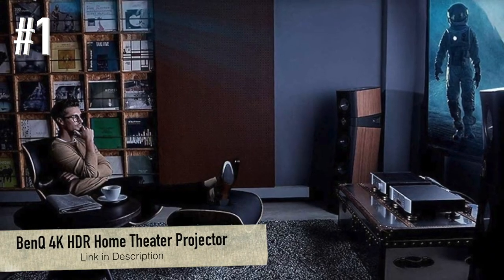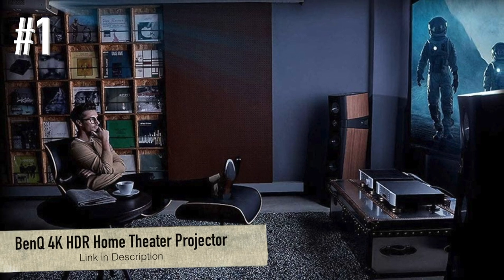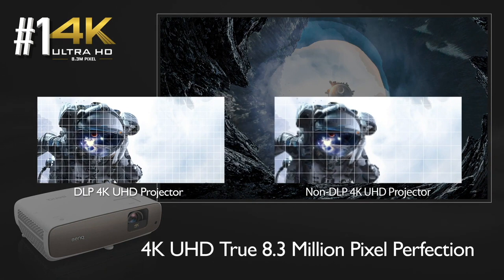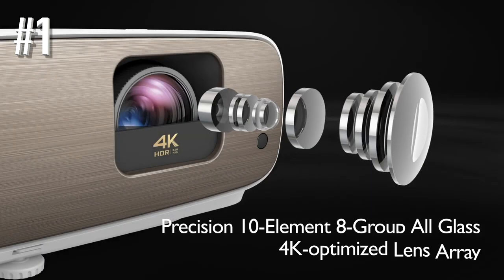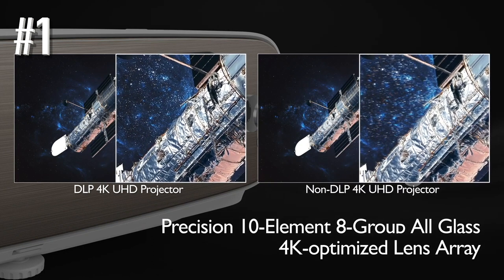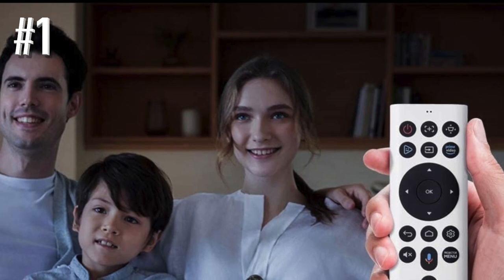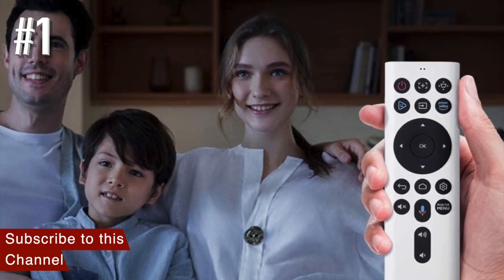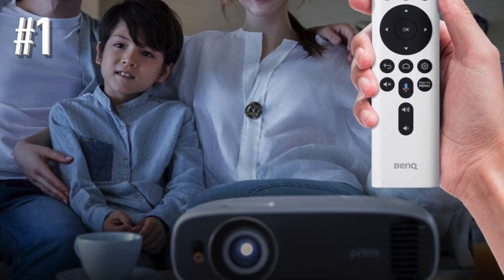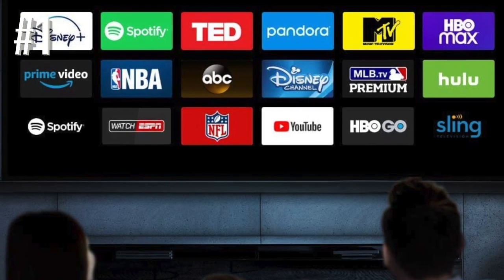Number 1: BenQ HT3550 4K HDR Home Theater Projector. The BenQ HT3550 4K HDR Home Theater Projector is the top-of-the-line model in BenQ's affordable projector range. We've picked this model in particular because it has all the same video processing and color management capability that we've seen in more expensive BenQ projectors at a fraction of the price. If you're looking for a way to get a high-quality home theater experience for as cheap as possible, this is the unit we'd recommend.